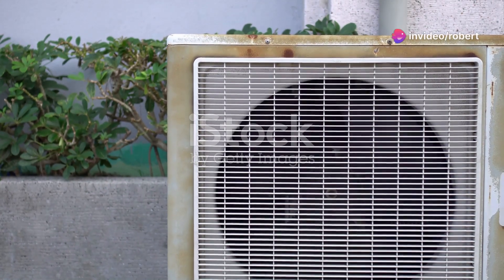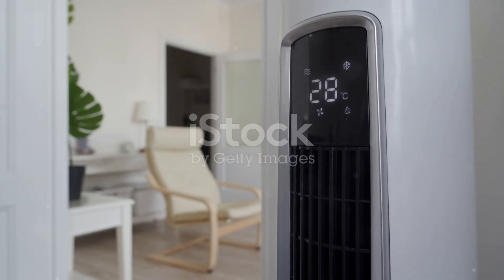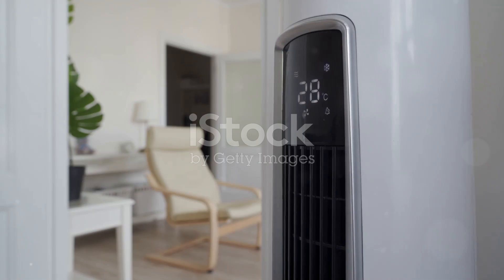I'm sure you've heard the news — summer's been relentless this year. But don't sweat it. Black & Decker's got you covered. With its powerful 12,000 BTU output, this little machine packs a punch.